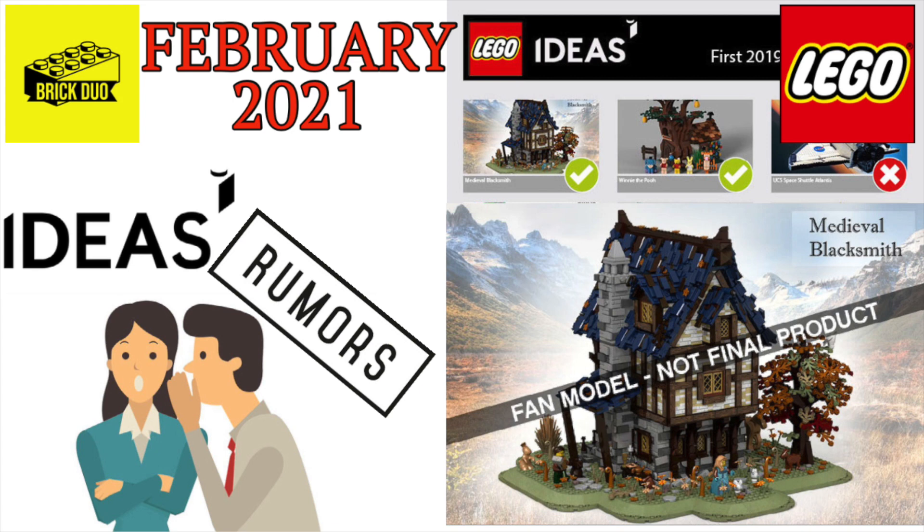One small caveat: we are also getting a Winnie the Pooh set based on the approved sets from that wave. Rumors were really pointing toward this Medieval Blacksmith set, but there's always the possibility the Winnie the Pooh set could come out in February first. I'm more curious to see what they do with the minifigures for that set than the build itself. The Winnie the Pooh set was originally rumored for Q1 2021, but now rumors are shifting more toward the Medieval Blacksmith, possibly due to delays — and the blacksmith set was approved earlier, so that makes sense.